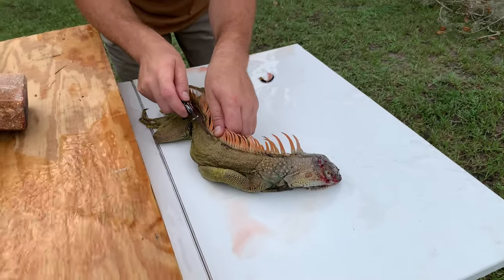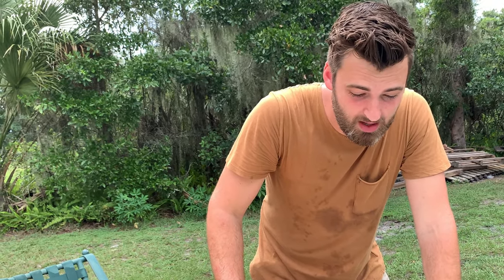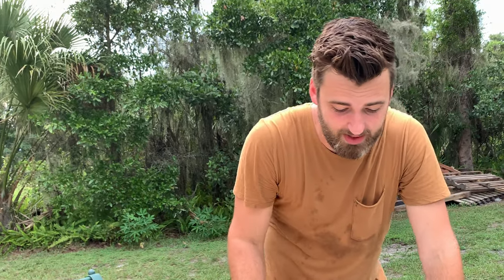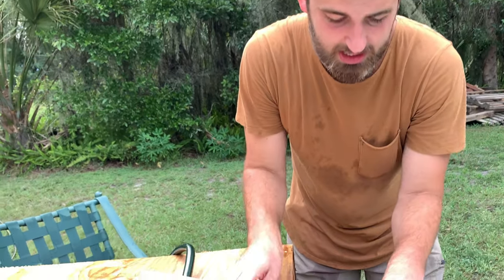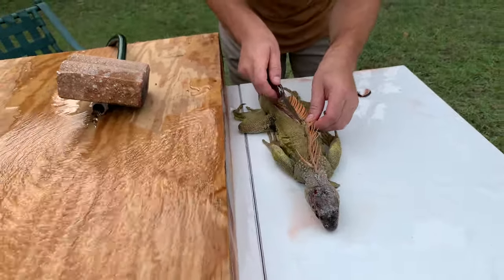If anybody is worried about him being alive right now because of the movement you're seeing, go online and read about it. An iguana or an alligator or a reptile — their nerves stay going for like 24 hours if you would just leave them. But he is guaranteed dead. I would never do this to a live animal.